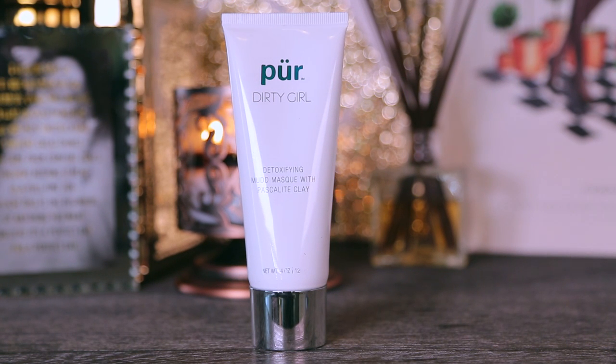Moving on to some facial care. This is from Pure — it's the Dirty Girl Toxifying Mud Mask with pascalite clay. I don't know what that is, but I love clay masks. This was pretty affordable and I picked it up because my girlfriend really likes this brand of mineral makeup. But this was just a little too intense — more intense than Glam Glow. I don't feel like it pulls enough out of the skin and it just makes your skin very, very dry. So as far as a mud mask, this was not a favorite. I still recommend Glam Glow, or if you're on a super budget, the Queen Helene Mint Julep Mask is always awesome.